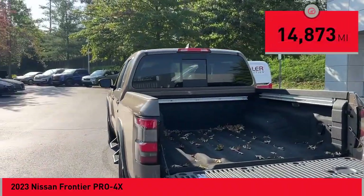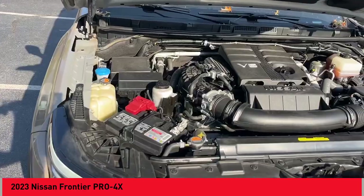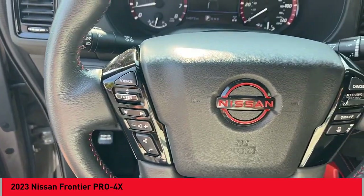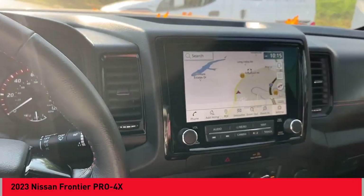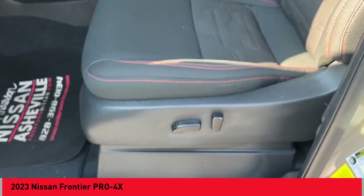Here are some of this vehicle's great options: Hill Descent Control, Stability Control, Front Suspension Type — Double Wishbones and Strut, Power Brakes, Braking Assist, Traction Control, Voice Activated Navigation System, Rear View Camera, and Driver Attention Alert System.